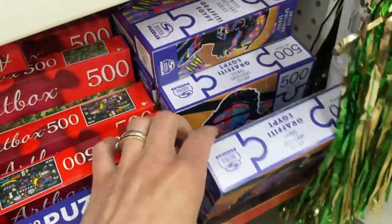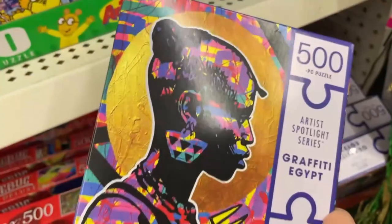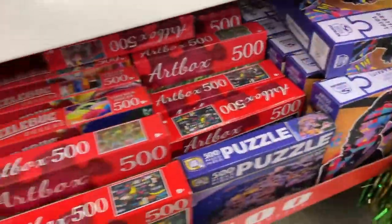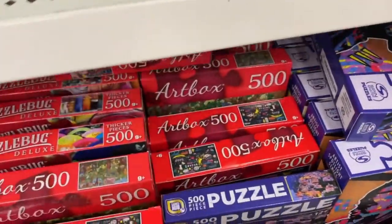We have the 500-count ones here. Check this out — now they have a Spin Masters one. I don't remember seeing this last time. I like the colors, but let's see if there's anything else. Looks to be the only one. I wish they had more of a landscape image — I would have totally gone for something like that.